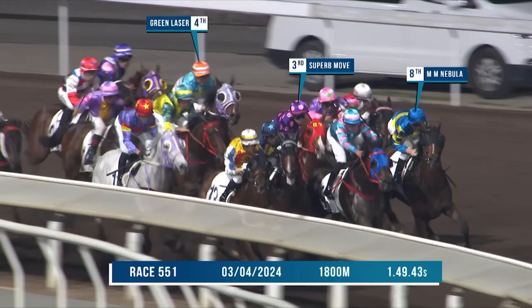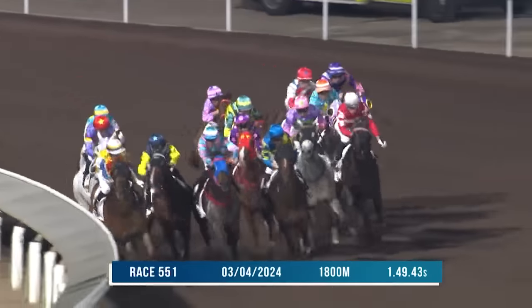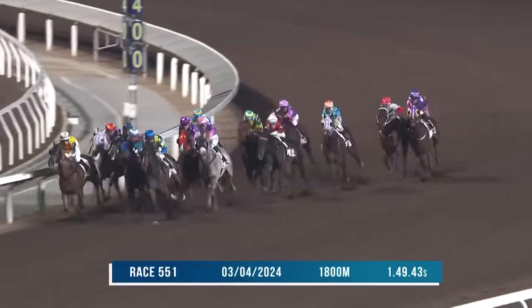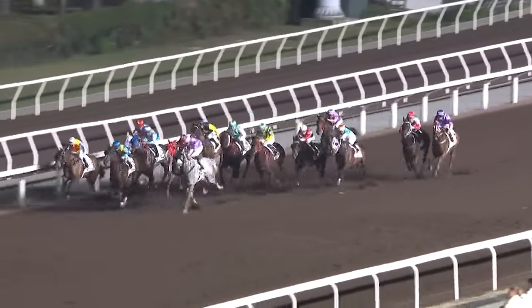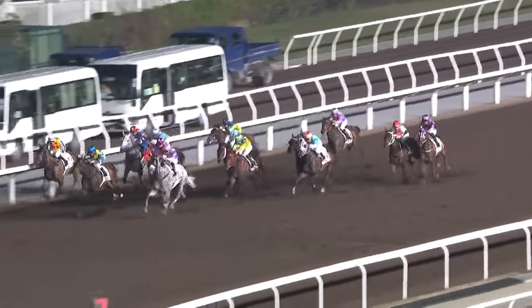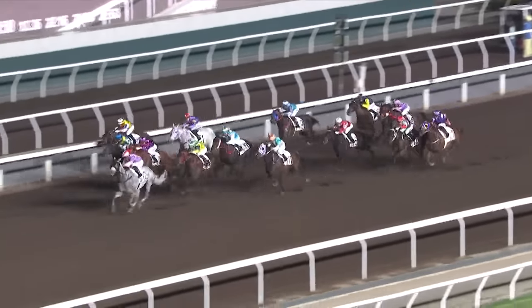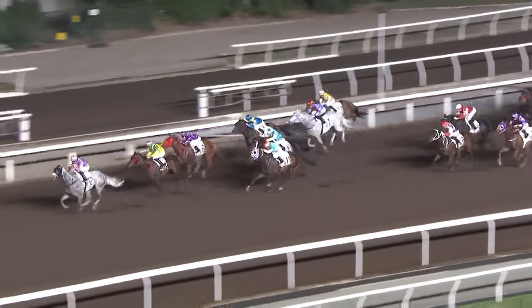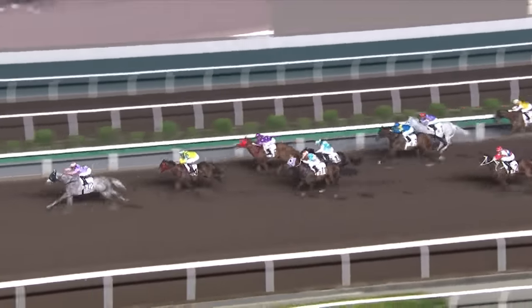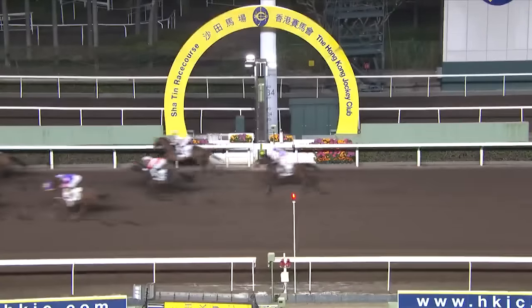Second in the race is MM Nebula from barrier 8, with Superb Move third and Green Laser wider. MM Nebula, if form is anything to go by, should appreciate coming back to the 1650. Superb Move had a good run — from Barrier 14 he'll be more positive than from Barrier 3. He's got the light weight with a 10-pound claim, so he's definitely a chance. I do see improvement from some of those other horses mentioned as well.